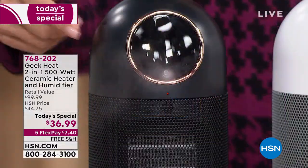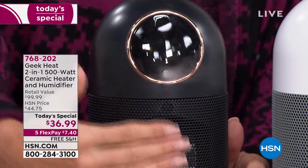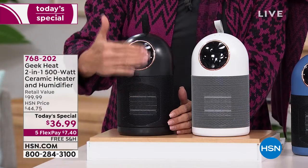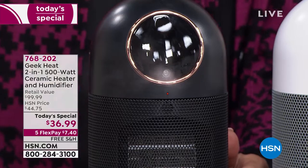Look at this little guy — it does both. I literally could put this in my purse and have my own personal heater, keep my space warm, but get that great humidity back into the air at the time of year we desperately need it. And by the way, it's not just for the winter. With one push of a button, there's also a fan built in, so if you just want a little breeze while you're sleeping at night, it does that as well.